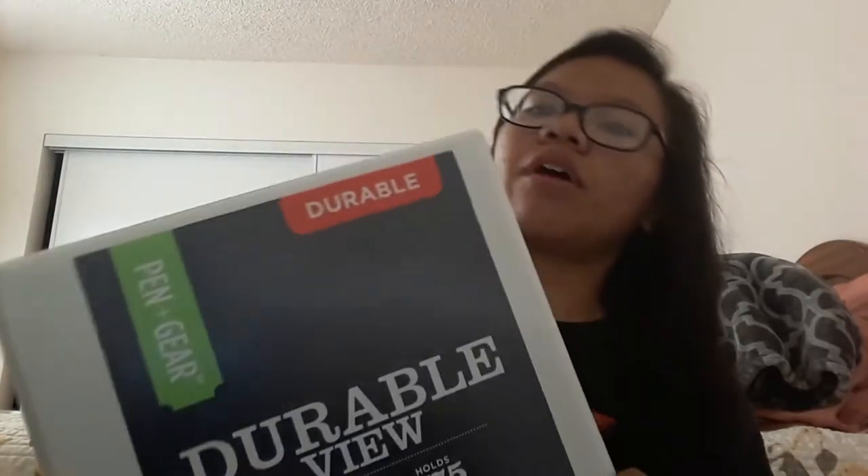First I will be showing you this cute white binder — yeah, I know I said cute, it is cute. I'll be putting designs on it, like my name and stuff, fixing how it looks, so it will look more cool.